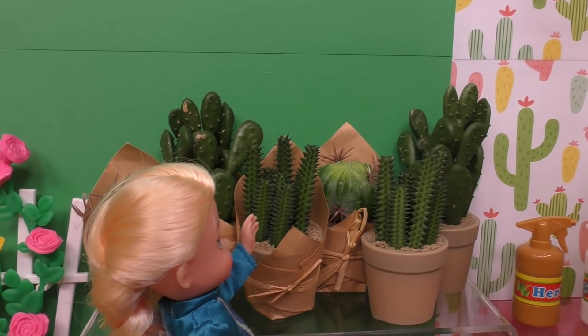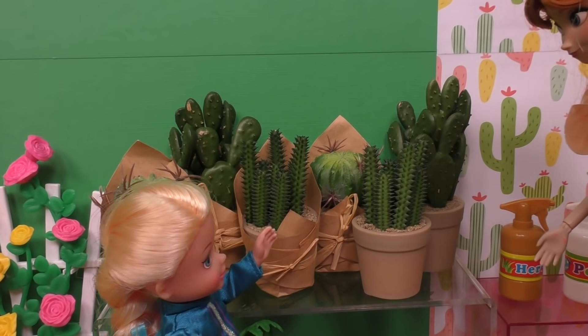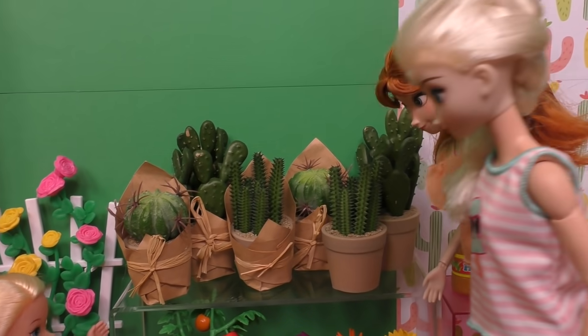Cactuses! Whoa! Don't touch them girls, they have spikes. See, are you okay? Yep.